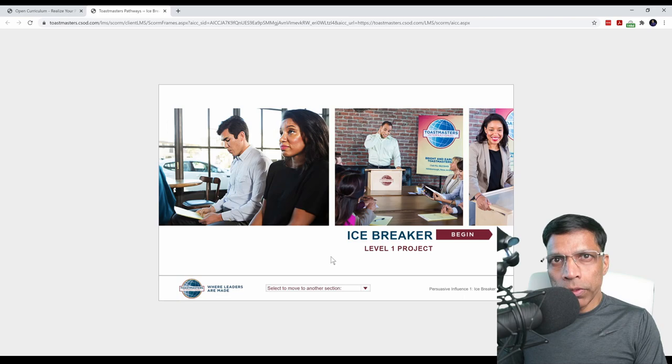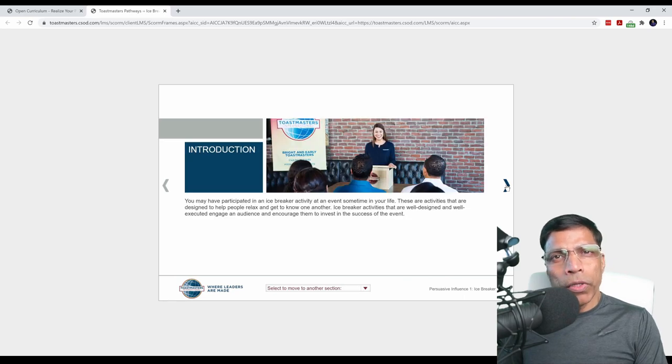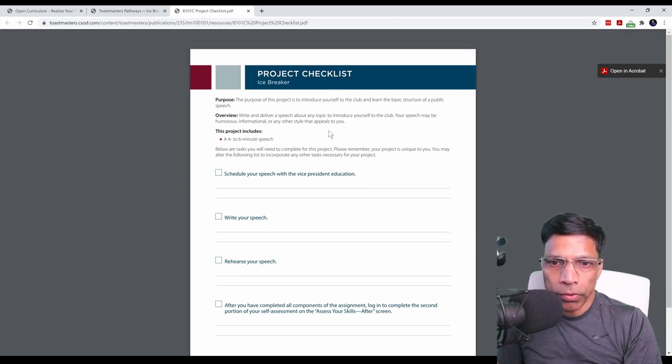To navigate through the resource, start by clicking on the Begin button. This page explains how to navigate through this project. The left and right arrows allow you to move from one page to the next. For example, if I want to go to the next page, I can click this arrow. Once you complete reading the page, go to the next page, and so on. Your project usually includes a checklist. To access the checklist, you can click on the hyperlink here.